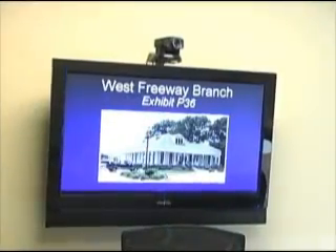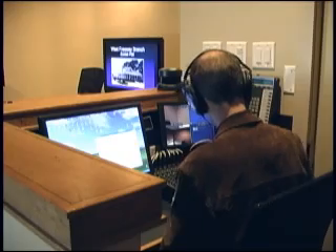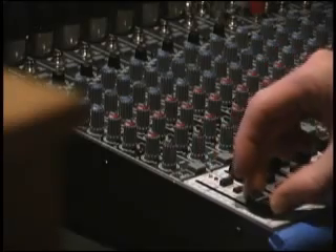Across the hall from the courtroom is a viewing room where attorneys can watch presentations and dial testing. Attorneys in another conference room can watch and listen to the deliberations. There's a camera above the display and a microphone in the ceiling. An operator at the control desk runs the remote control cameras and uses a mixer to assure high-quality audio.